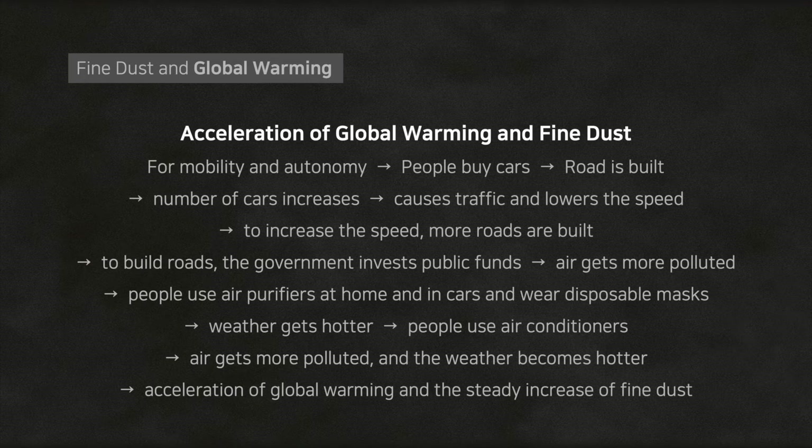Let's think about the principle of the acceleration of global warming due to fine dust. People buy cars for mobility, roads are built for cars, but as the number of cars increases, it causes traffic and lowers speed, so more roads are built. South Korea rates first and second in extending highways and roads compared to the nation's land. It is the same with air pollution — due to air pollution, people use air purifiers at home and in cars and wear disposable masks. In South Korea, people spent 21,261 won on masks per household. To shake off fine dust, people use clothing care systems, which use energy making the weather hotter. As the weather gets hotter, people use air conditioners, the air gets more polluted, and the weather becomes even hotter — global warming continues to accelerate.